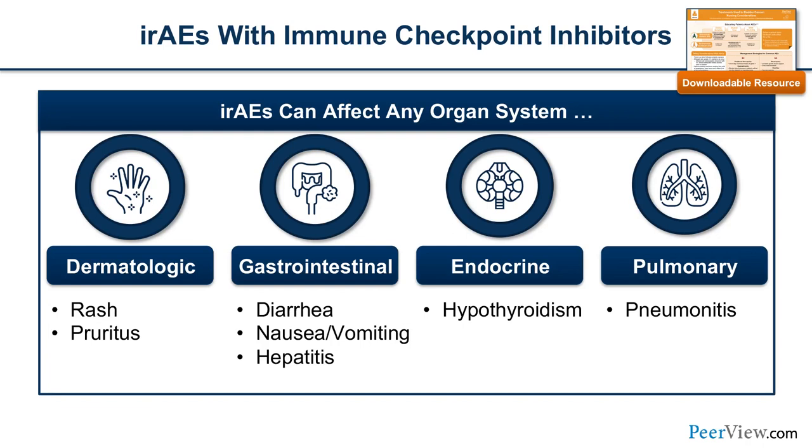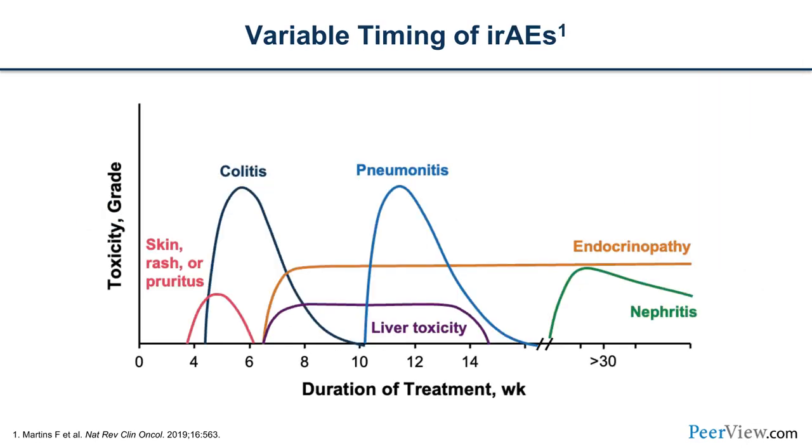Dermatologically, we can see rashes or pruritus — these are generally manageable. GI symptoms include diarrhea, nausea, vomiting, and hepatitis. Endocrinopathy, specifically hypothyroidism, and potentially pneumonitis. When talking about education with patients and families, it's key to highlight that this is very different from chemotherapy. The onset of symptoms is quite different — it's not that cyclic symptomatology from chemo, but rather a delayed toxicity.